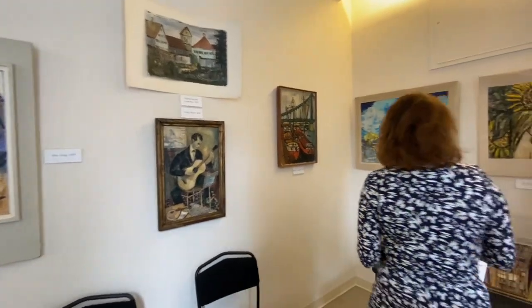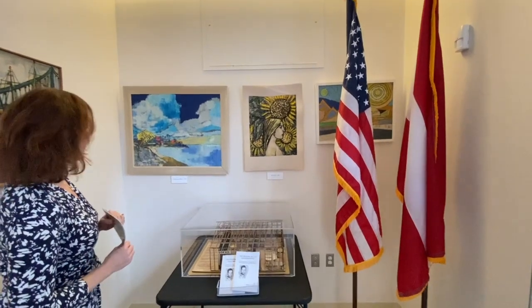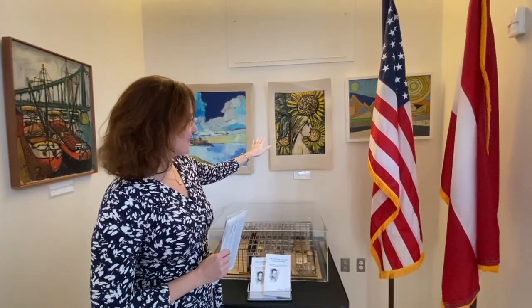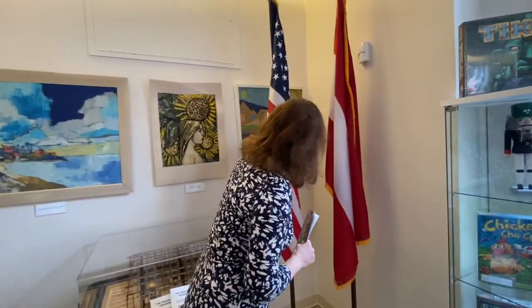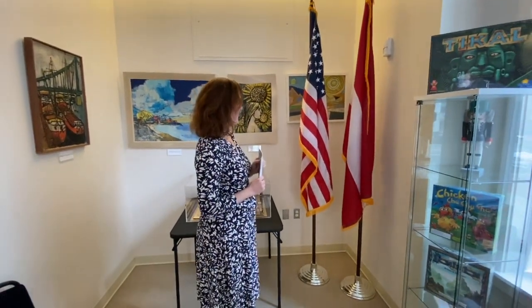Over here we have one of his later works, Hawaiian Shore from 1977. The Girl is a work from 1947, still done in Germany — he didn't leave until the 1950s. And here, hiding behind the flags, is an abstract work called The Golden Hills from 1967, painted when he was already living in California and teaching and lecturing at UCLA.